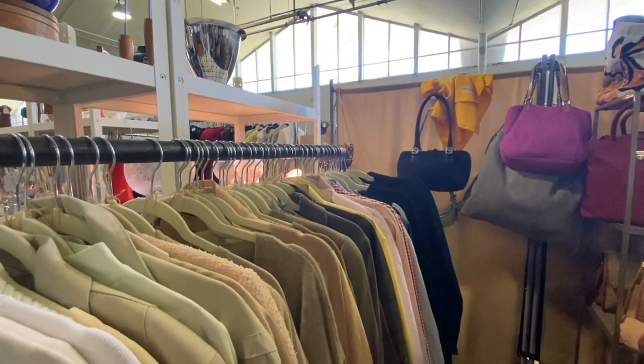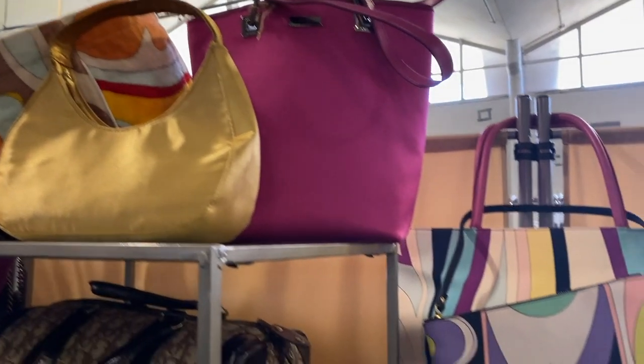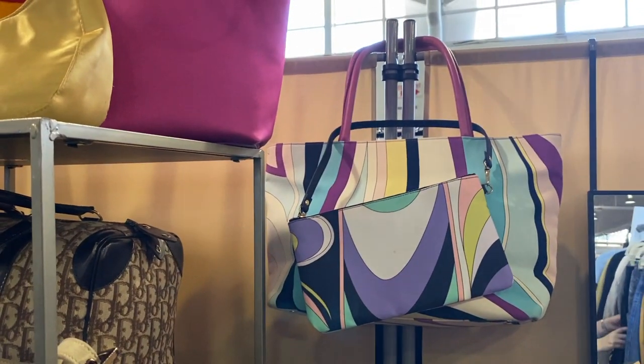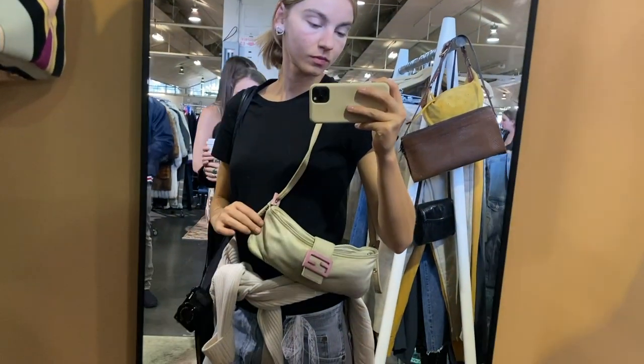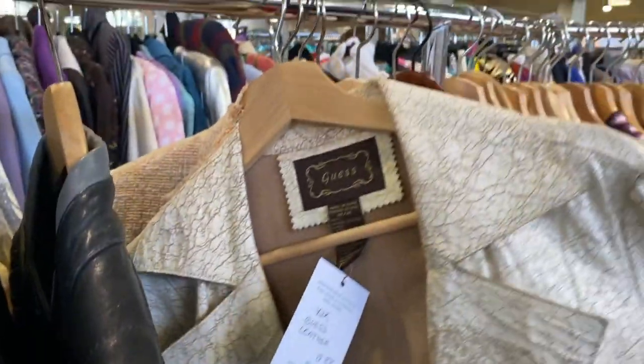I also found this really cool shop. I didn't get the name of it unfortunately, but they had basically only designer pieces — like the most beautiful designer pieces. Emilio, Gucci, this Fendi bag that I almost got. It was a little bit too worn though.